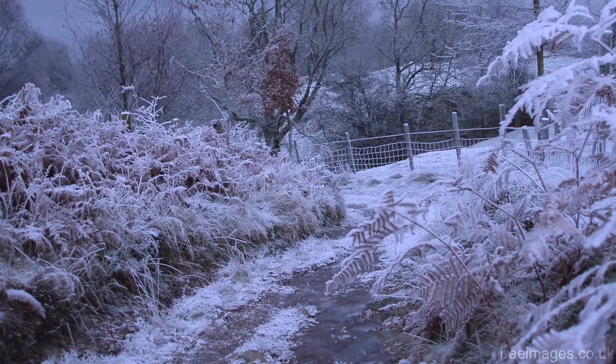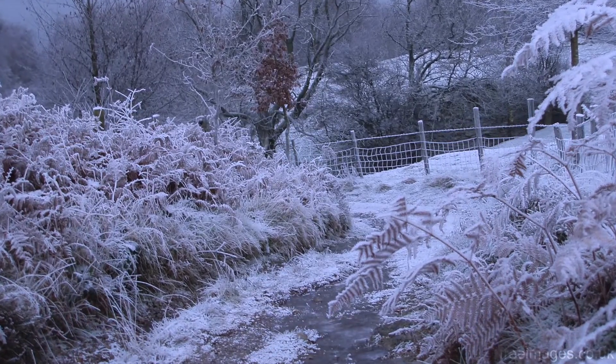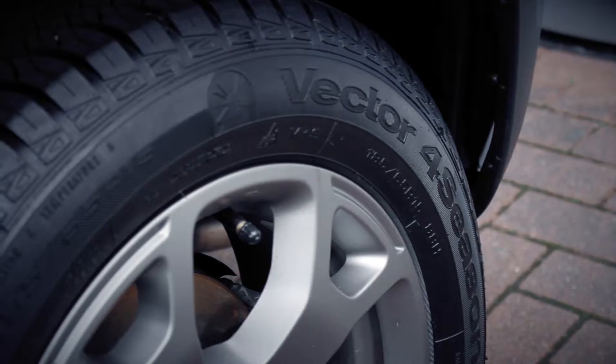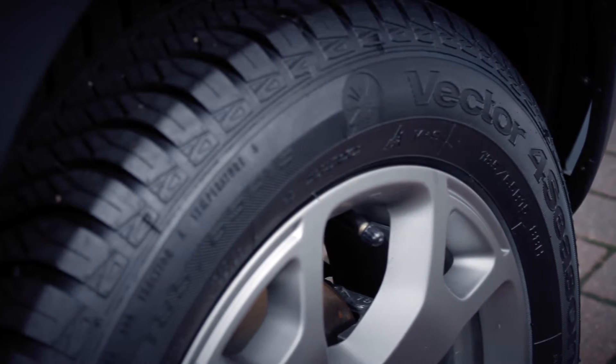Drivers who live in areas susceptible to frequent snow and wintry conditions should consider investing in winter tyres, which work far more effectively at this time of the year, offering improved grip and traction in the ice and snow.